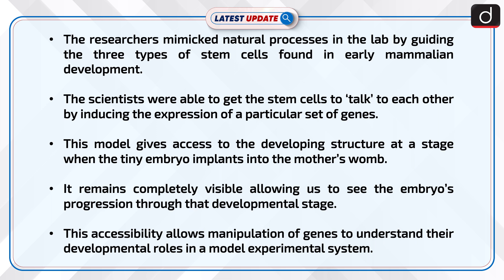The scientists were able to get the stem cells to talk to each other by inducing the expression of a particular set of genes. This model gives access to the developing structure at a stage when the tiny embryo implants into the mother's womb. It remains completely visible, allowing us to see the embryo's progression through that developmental stage. This accessibility allows manipulation of genes to understand their developmental roles in a model experimental system.